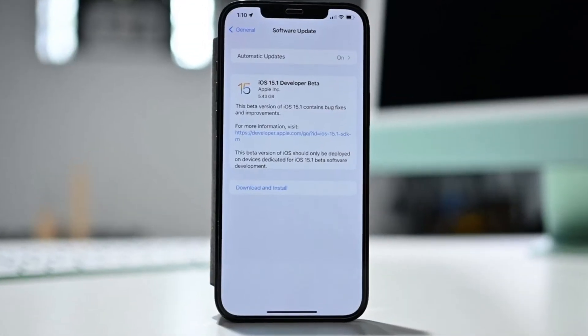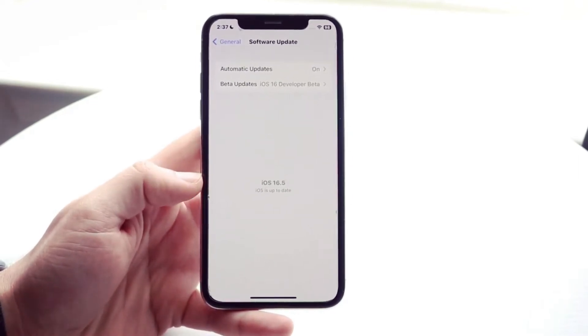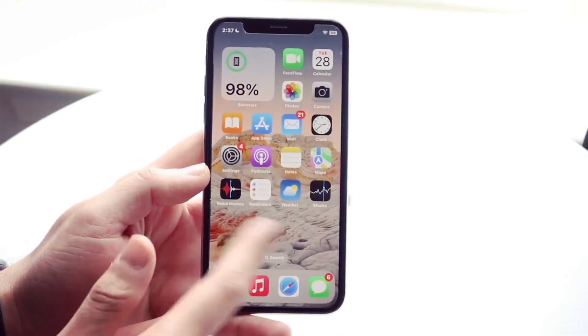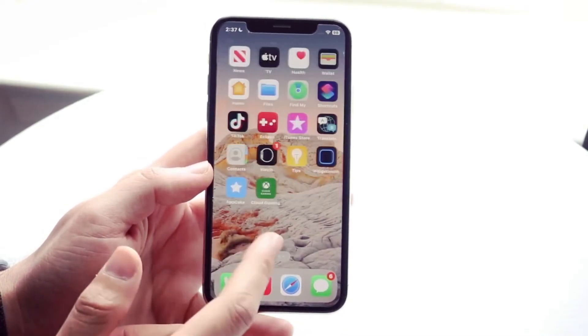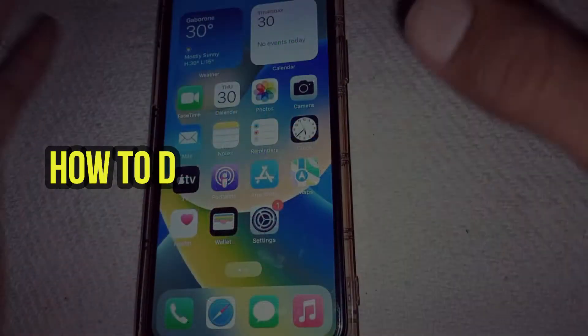iOS 16.5 fixes some of the bugs present in the previous version and improves the performance of the operating system. The update also includes fixes for security vulnerabilities and other issues that improve the overall stability of the OS.